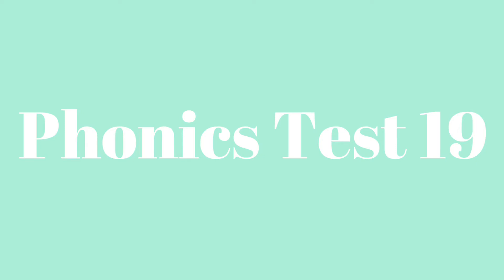Today we are on Phonics Test 19 on page 37 in your workbook. Let's go ahead and begin with number one.